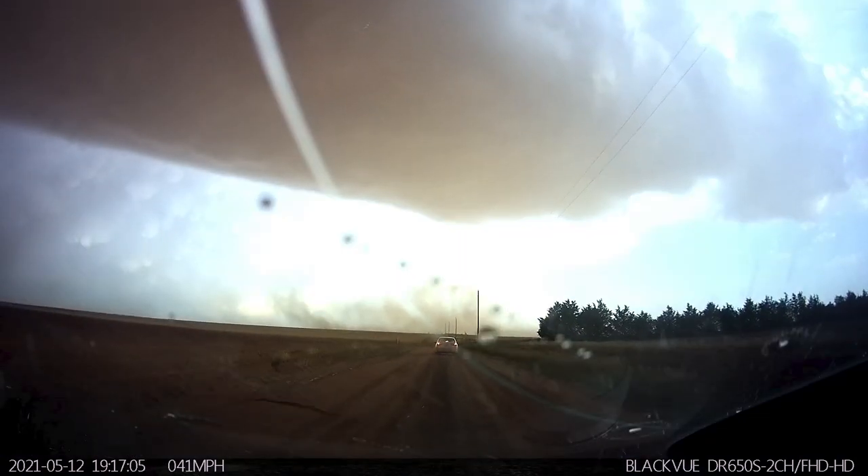Let me stop right here. The line of trees on the right are used for erosion mitigation — a result of the Dust Bowl era of the 1920s. There is also a cross street that is literally invisible right along there. Let's continue.